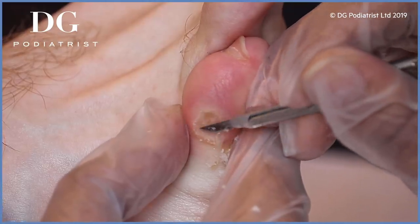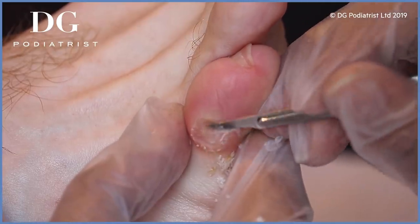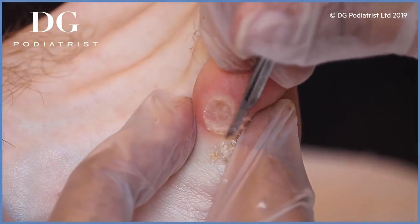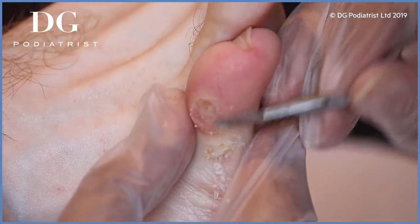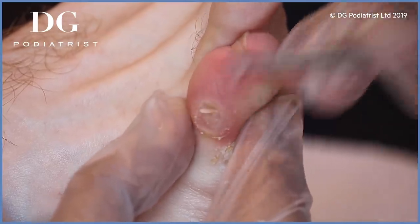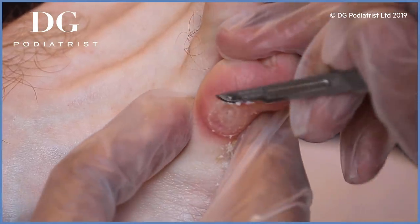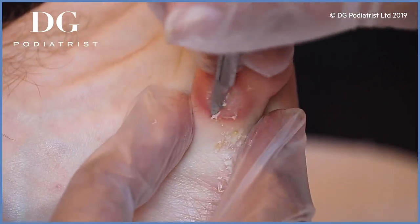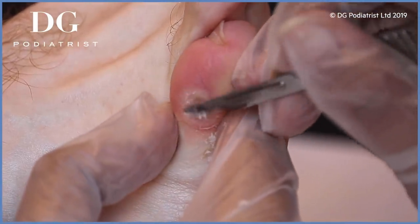I would be so scared to hold something worth that much — I'd probably sneeze on it. It is quite scary. We have to wear gloves, of course — you don't want to get fingerprints all over it. Do you have security with you? Sometimes, if we're transporting a really special piece from the airport to where it's going, we have security, which is quite nice — makes you feel important, like a celebrity in your own right.